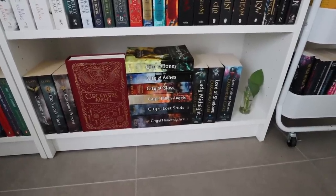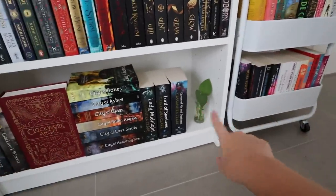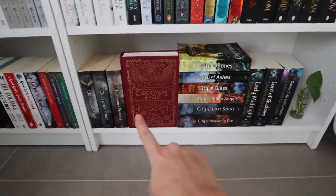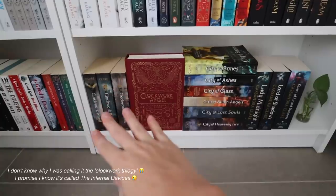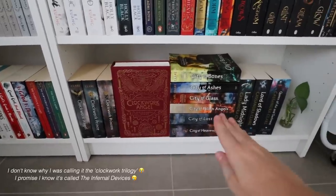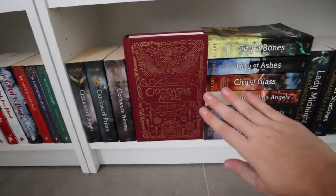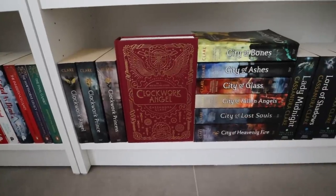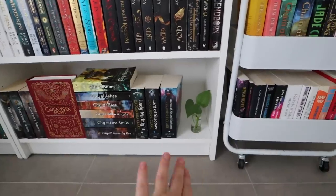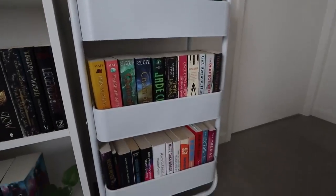On the bottom shelf we have my Cassandra Clare shelf, which I really really love. It's going to look even better once I've read The Last Hours because they can fill in the gap here. I'll probably put The Last Hours in between the Clockwork trilogy and the others since they're more related. I just love how this turned out. I love this special edition so much — I think it's the 10th anniversary edition and it's really affordable if you're looking for special editions that aren't going to break the bank. The detail on it is stunning. Right now I just have a little propagation there as well.